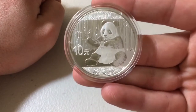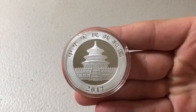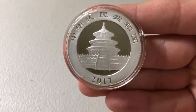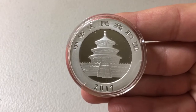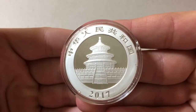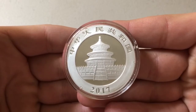So every year this side of the coin switches up a little bit. However, this side of the coin remains the same. For those of you who don't know what this is — this is a picture of the Hall of Prayer for Good Harvests, which is located in the Temple of Heaven in Beijing. I do like the way this looks; I think it's a beautiful design, and this side remains the same every year.